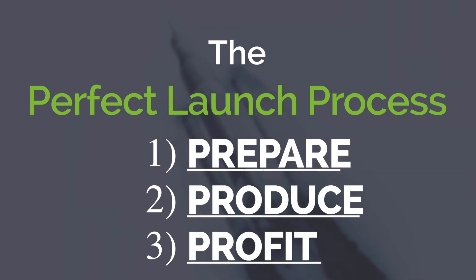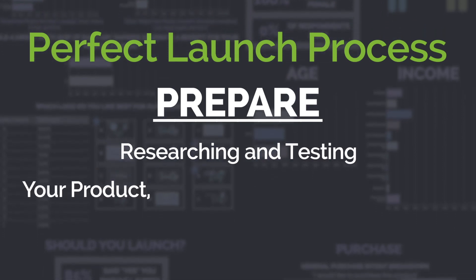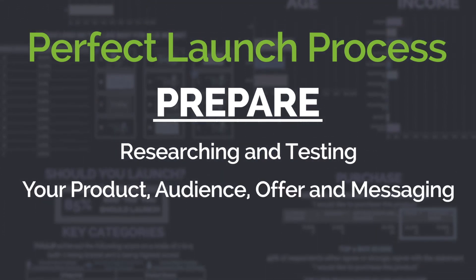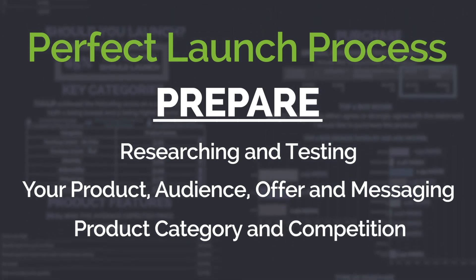Prepare. Produce. Profit. Prepare for your launch by researching and testing your product, audience, offer, and messaging, and by thoroughly understanding your product category and the competition.